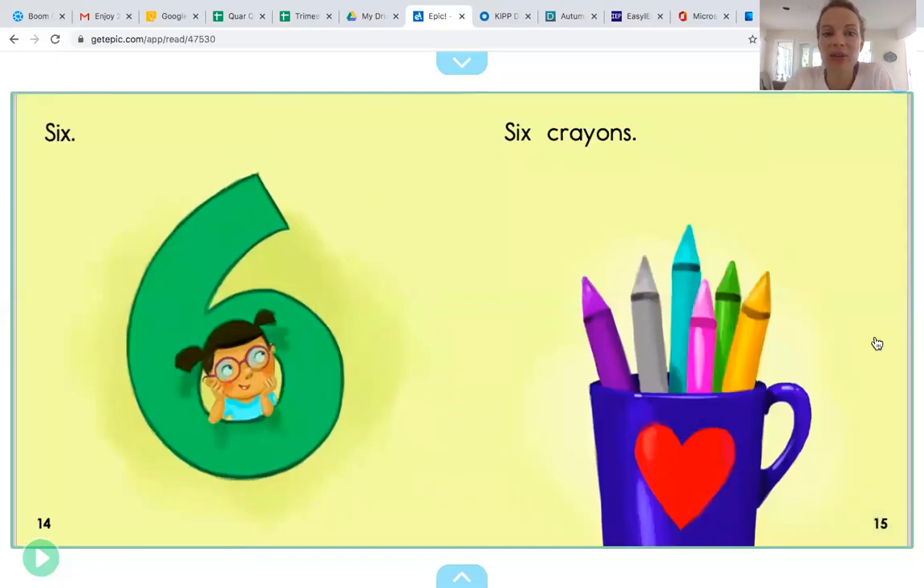Six. Six crayons. Can you touch and count the crayons by yourself? Make sure to go slowly to see if there are six. Six crayons. Did you do it? Kiss your brain. If you counted six crayons, you're right. Six crayons go with the number six.